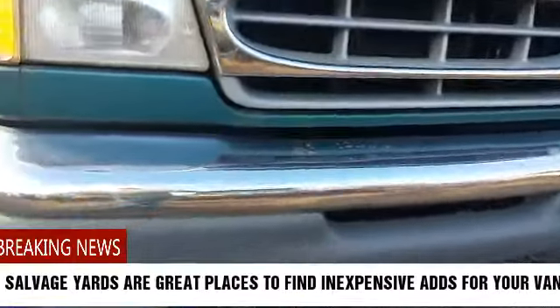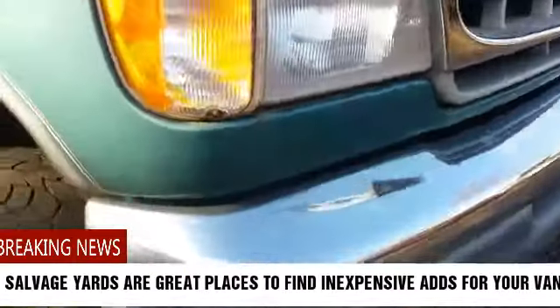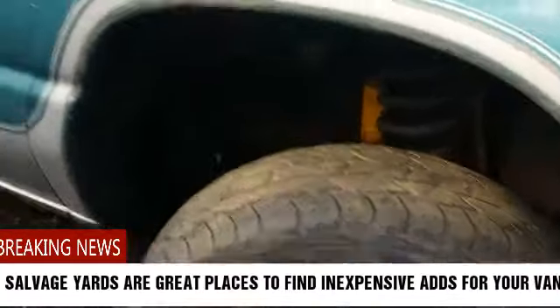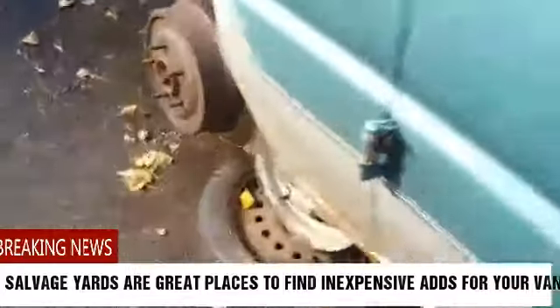A bumper like this would look much better on the van than the rusted thing I have. The problem is these bumpers are bolted on and go all the way back — especially for the rear bumper, they're rusted on and gonna be hard to get off.